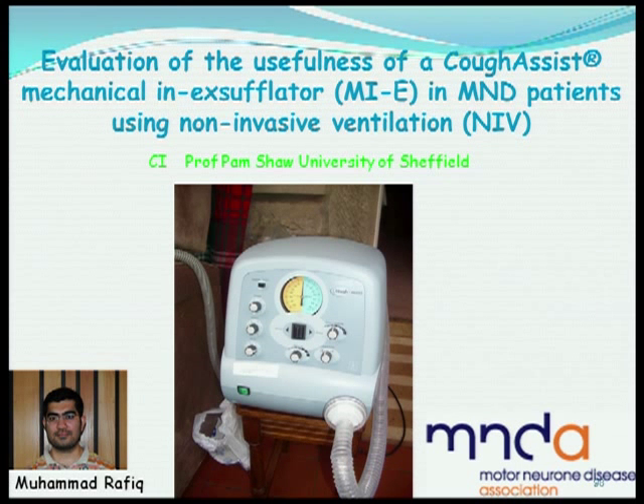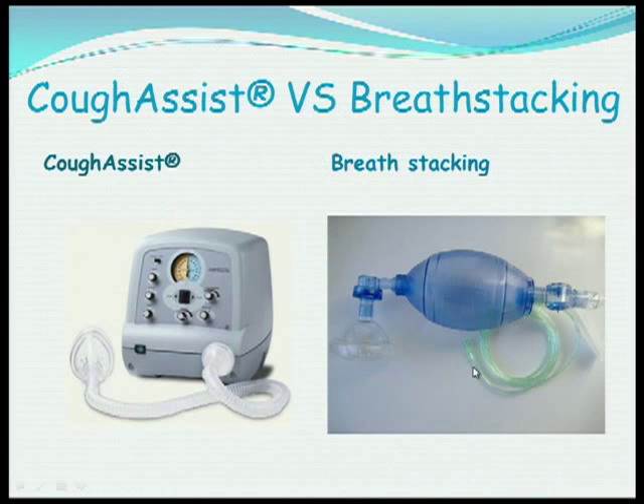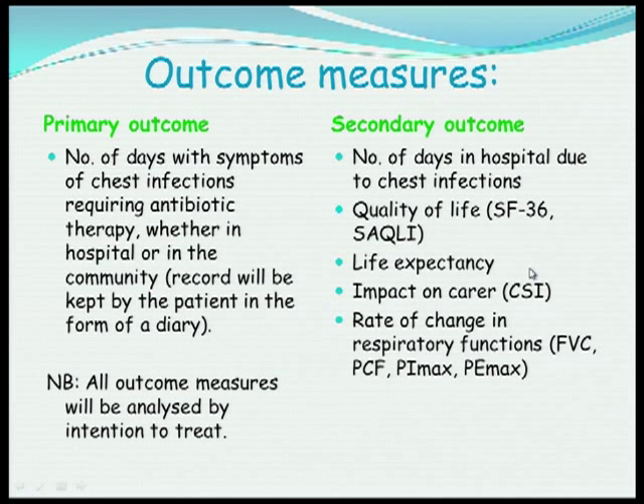In the UK we need evidence before healthcare providers will fund these machines. So we're doing a randomized trial of cough assist funded by the Motor Neurone Disease Association, comparing a cough assist machine with breath stacking. Forty patients took part in that trial, and the results should be available in the next three or four months.